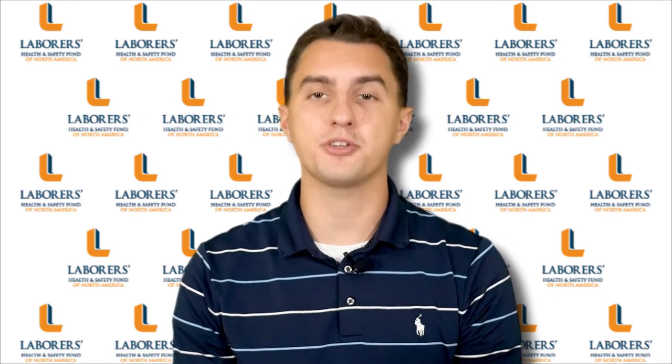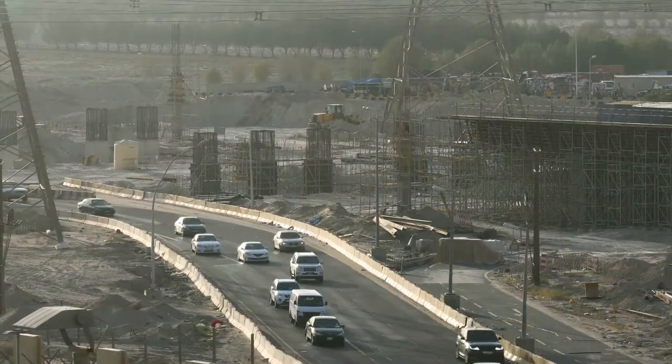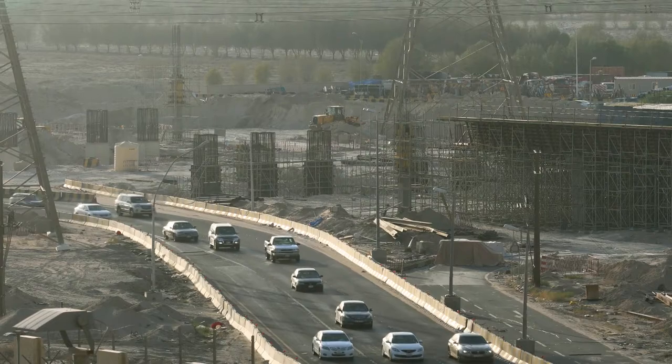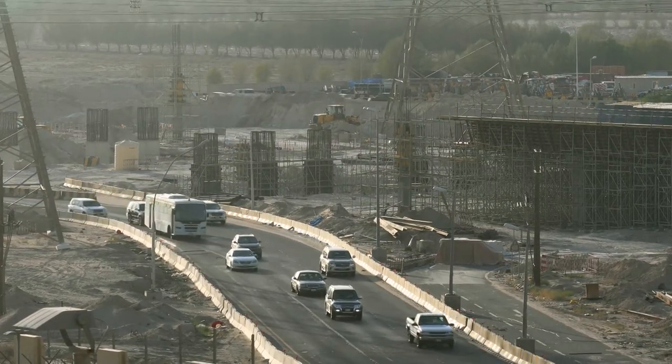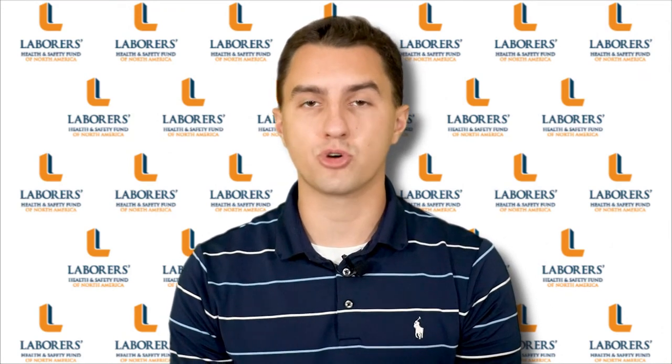The next best way to protect workers is through some form of positive protection. Positive protection helps reduce the crash risk to workers and travelers with the use of devices that contain and redirect vehicles, reducing the risk of vehicle intrusion into the workspace. Some examples of positive protection are various types of barriers, shadow vehicles with energy-absorbing attenuators, and vehicle arresting systems.